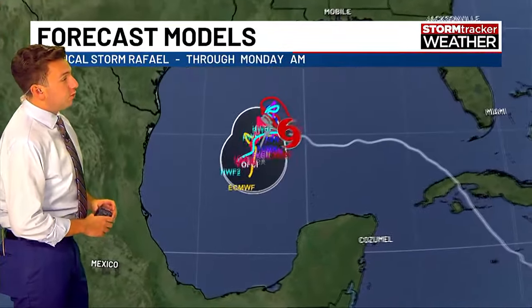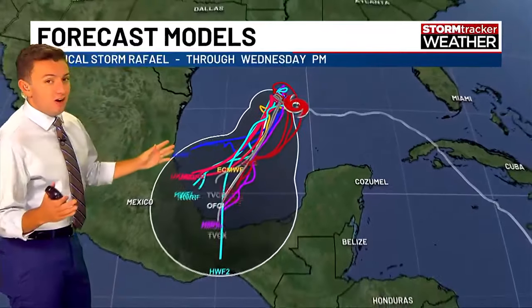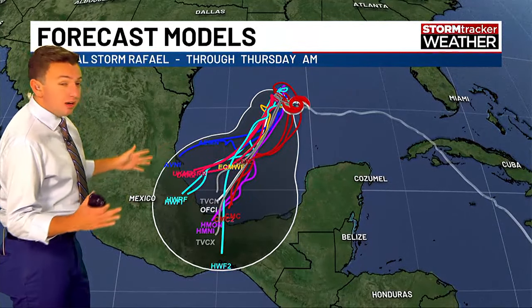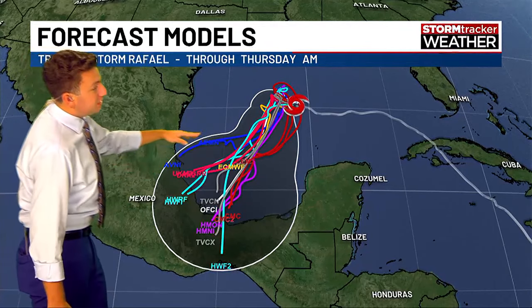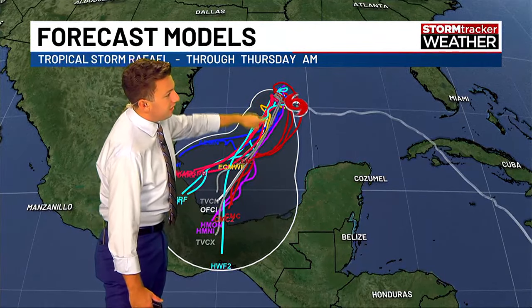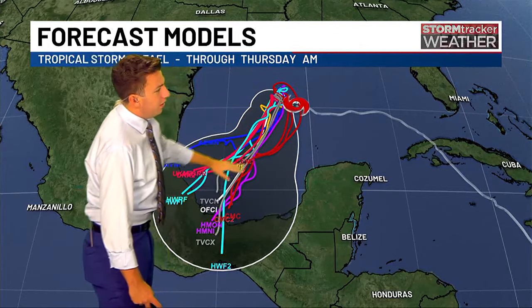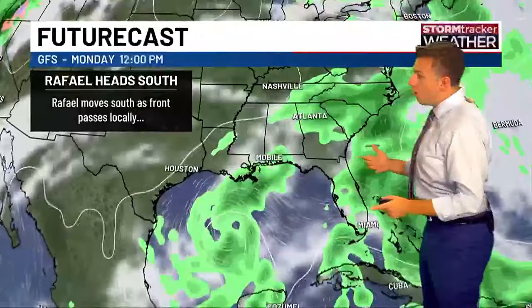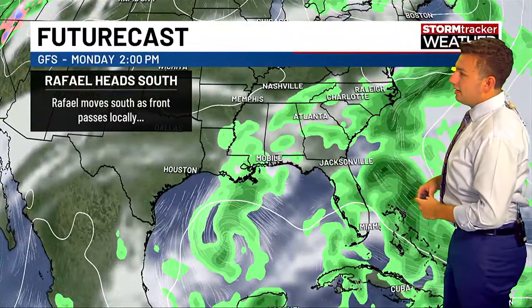I wanted to show the forecast models because finally they are all in agreement that this thing goes south. It took a while to get everybody to realize what was going on. But now you can see all these forecast models — the European in yellow, the GFS in blue, the Canadian in red — all of those taking it to the south. Let's look at the GFS forecast model overall for a breakdown of what's happening here.